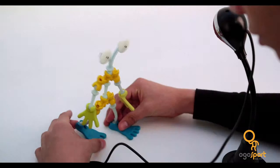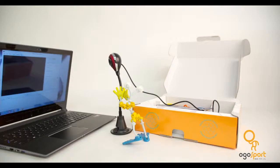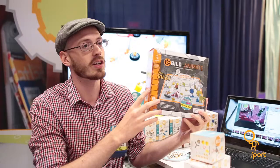This is our Oglebild Animated Kit. It's a combination of stop-motion animation software and the Oglebild characters, so you can actually build your creation and then build a video around it.